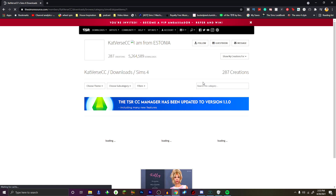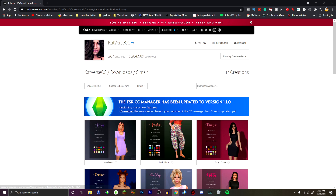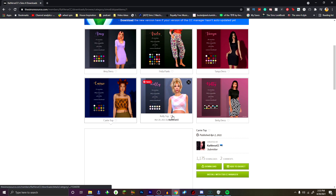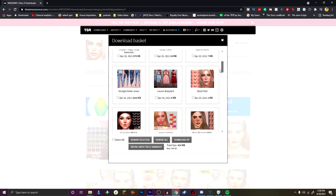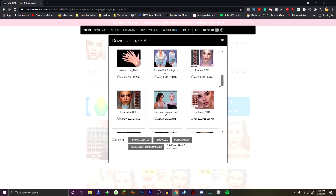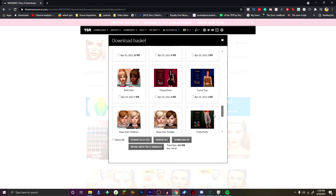One thing I really love about The Sims Resource is they have a VIP membership that allows you to add things to a basket, and once you're done shopping for all your good stuff, it downloads everything into one zip file instead of individual files — just one single file, simple, easy, and hassle free. To get your own VIP membership, click the link in my description and use the code Spring Sims 12.